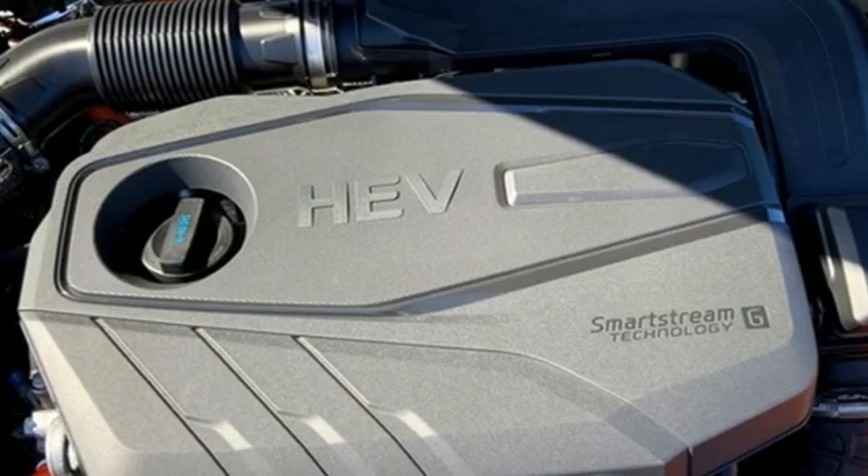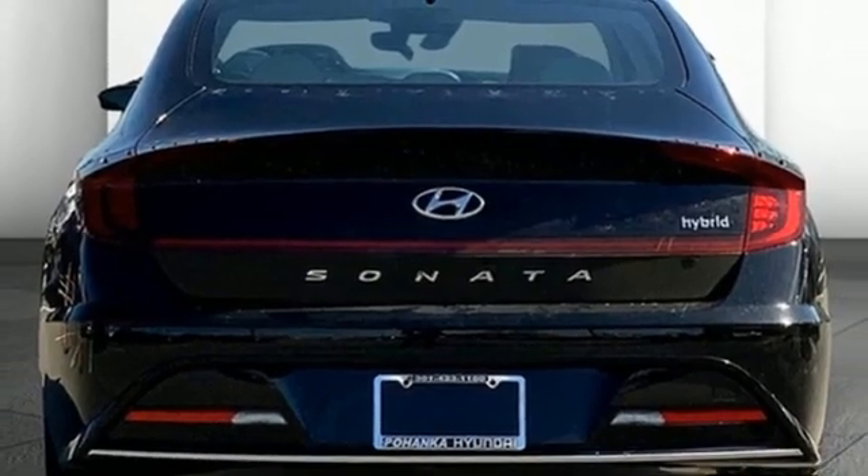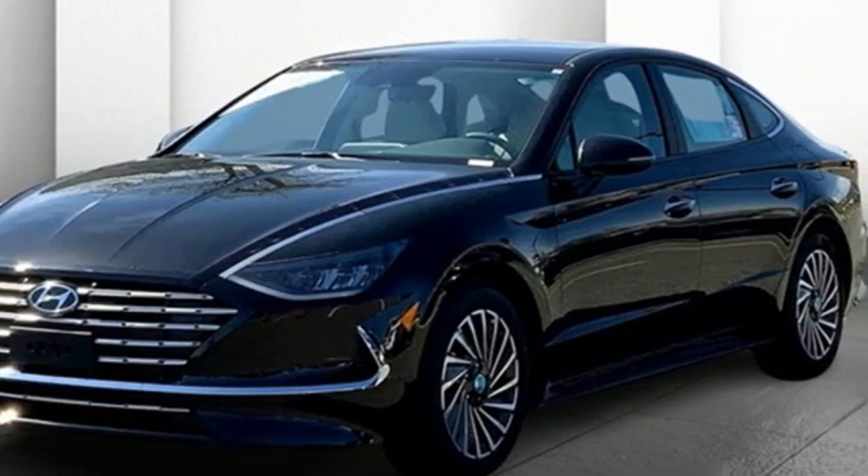Gas pressurized shocks and automatic transmission. They say a journey of 1,000 miles begins with one step — well, in this case, it begins with a test drive. Start your next adventure today.